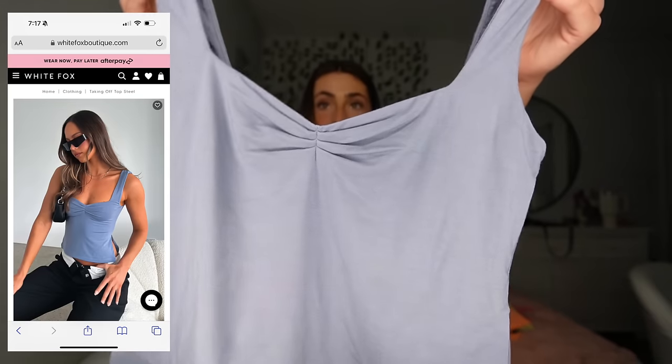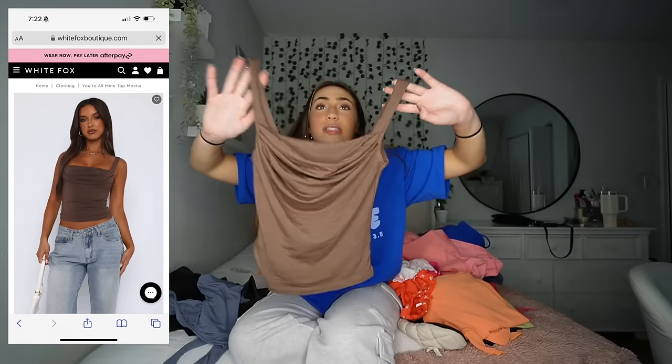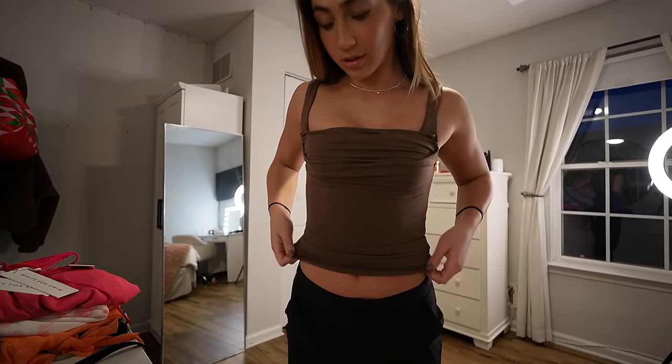I got two more tank tops that are the same quality and material. The first is this really pretty blue tank top — it has a little detail on the front and open-cut sides. It's just a really pretty, soft, basic top to wear with jeans, shorts, or sweatpants — literally anything. This is in a size small. Then similar to that is this brown tank top. It's a little bit tighter but it's so soft — the quality is so good. This is in a size extra small. I love the brown and the blue; these are just perfect basic staples and I want to get more.